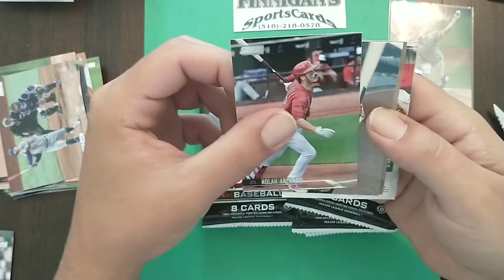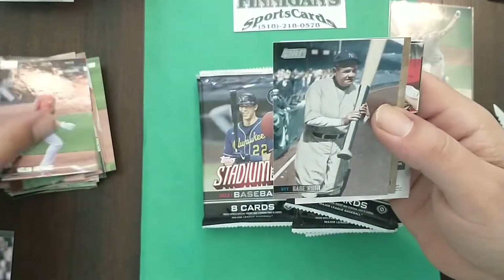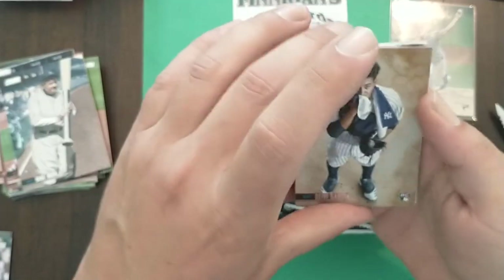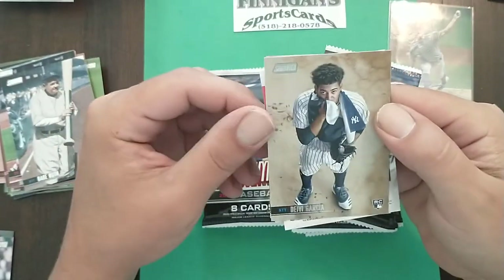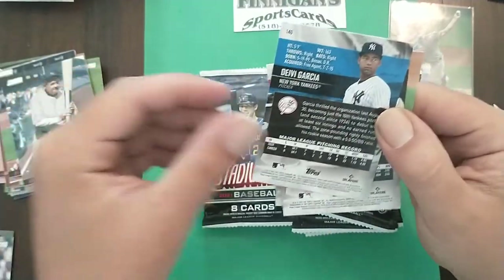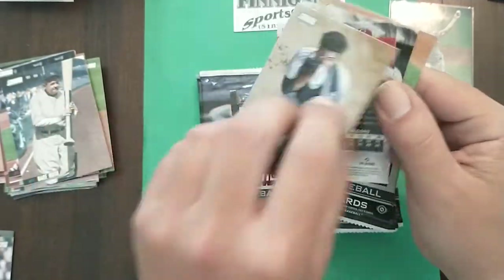Nolan in his Cardinals gear, Babe Ruth with a big old bat. Davy Garcia — see, that's awesome, that's an awesome picture. I don't even like Davy Garcia, but that's just a cool picture to me.